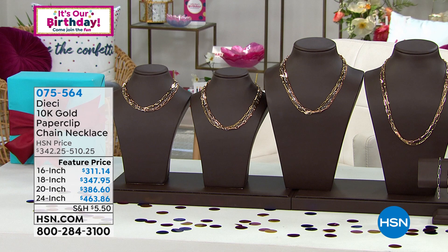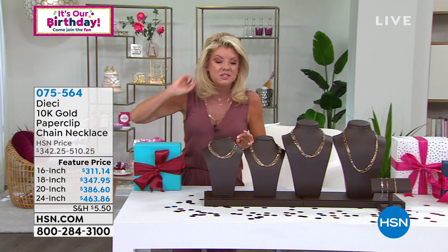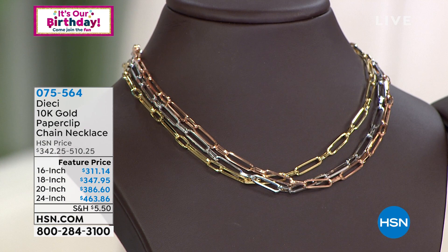We have it in yellow gold, white gold, and rose gold. What makes this collection spectacular is going right to the craftsman, which is why we can bring custom designs in length: 16 inch, 18 inch, 20 inch, and 24 inch — nearly impossible to find in this width. It's brought back at a special featured price for our birthday celebration. Item number 075-564.